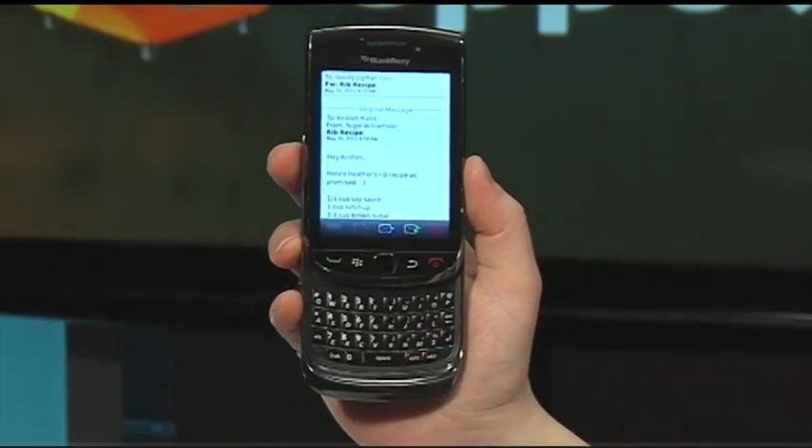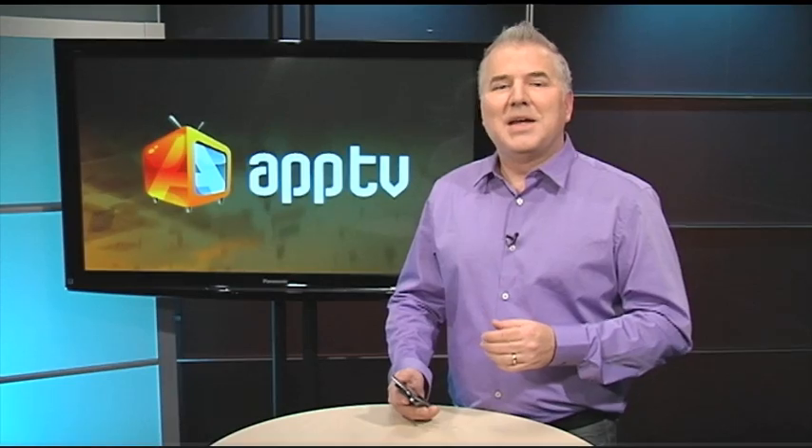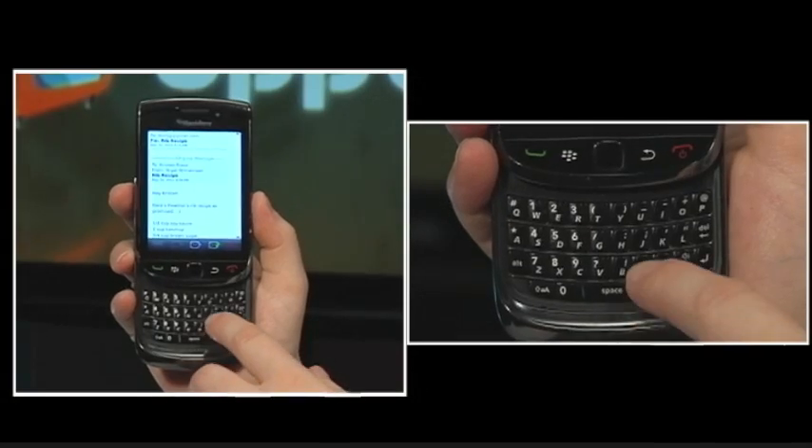To move to the next item, press N. To move to the previous item, press P. To move to the top of a screen, press the T key. To move to the bottom of a screen — press P.